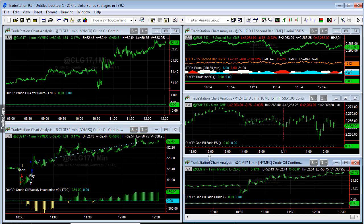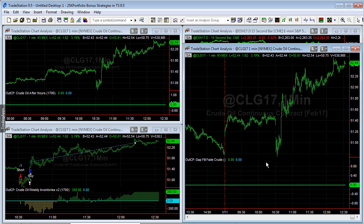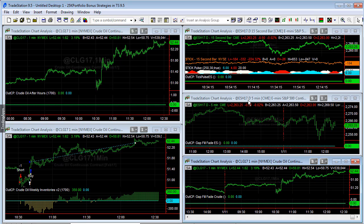The gap fill fade strategy did not take a trade today, but it came close. We had a gap up that came within a few ticks of triggering a crude oil reversal gap fill and reverse trade — disappointing, because that would have helped increase profits even more.